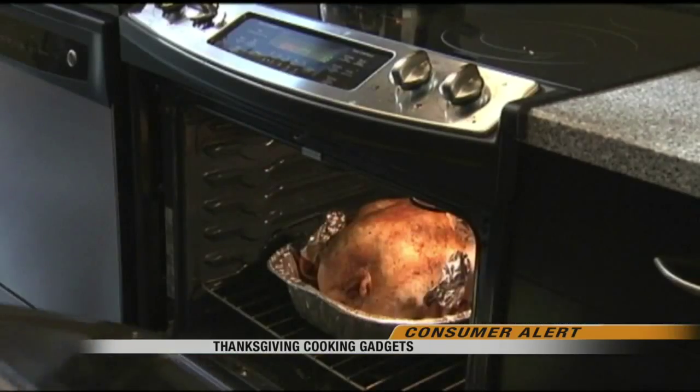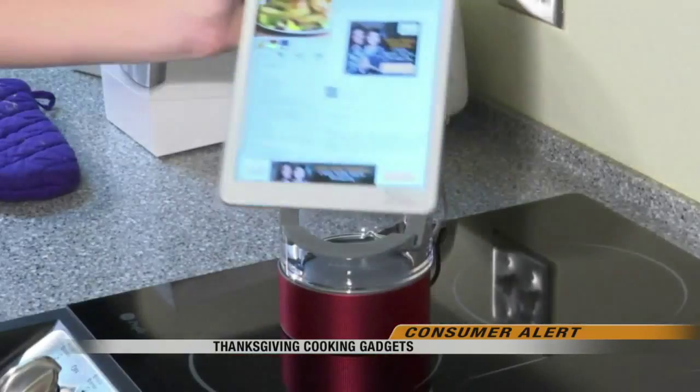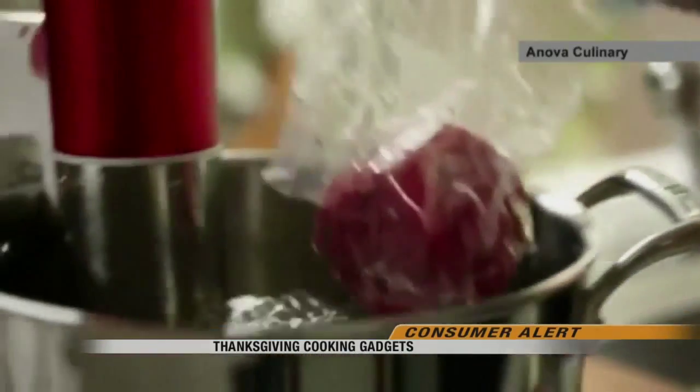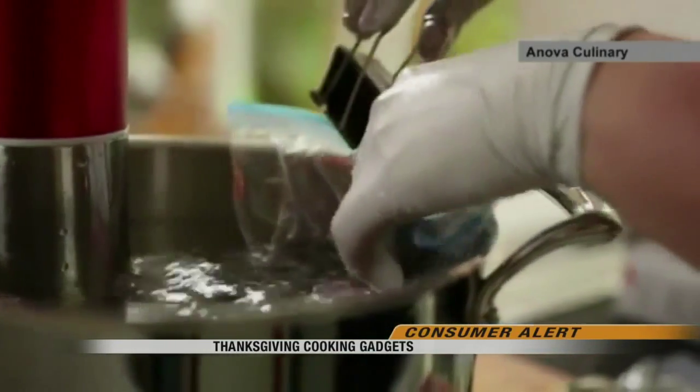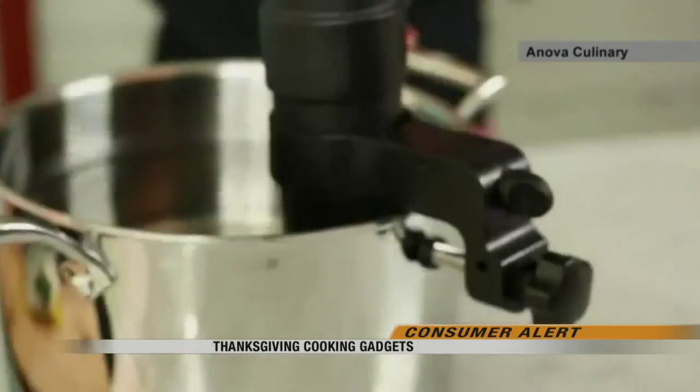Upping your kitchen game to take on Thanksgiving can get a high-tech boost. This is a device that allows a home cook to do what's called sous vide — a French cooking method that prepares meat or vegetables sealed in a plastic bag in hot water at a precise temperature.